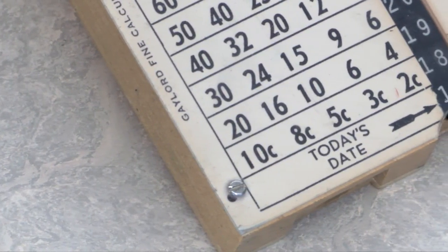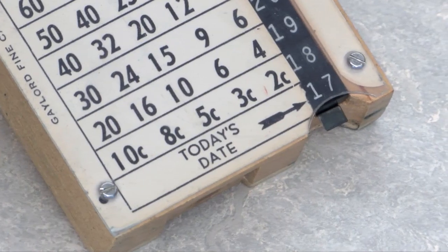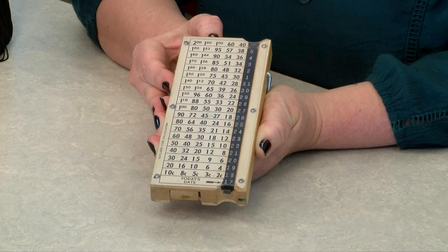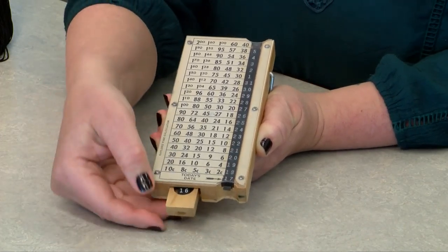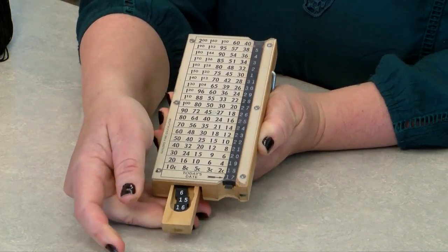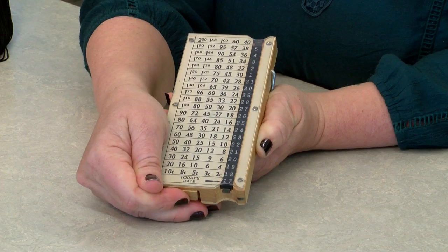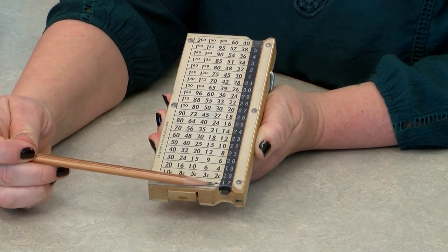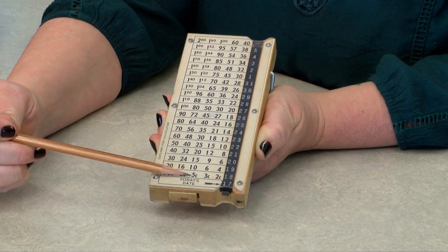This simple machine made it easy for librarians to figure out the amount of late fines accrued for an overdue book. The way the calculator works is that every morning a librarian would adjust the date at the bottom of the date column to the current day, using the tiles stored in the back compartment of the box. When calculating a fine, he or she would then determine the fine amount, go up the column to the original due date of the item, and find the amount owed.